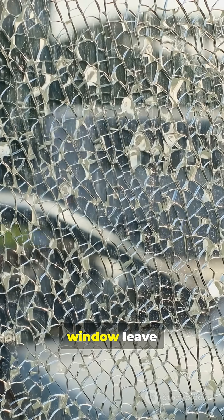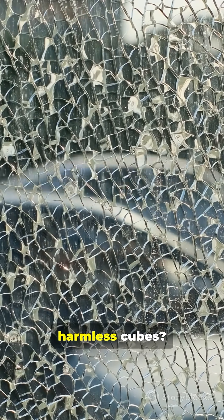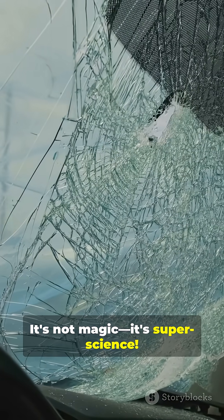Stop scrolling. Why does a broken window leave dangerous daggers, but your car window shatters into harmless cubes? It's not magic. It's super science.